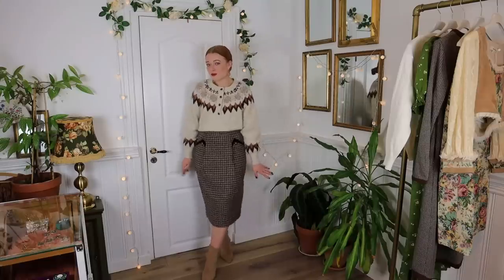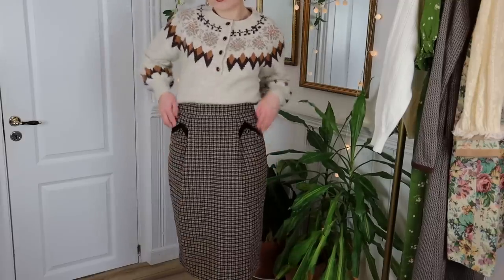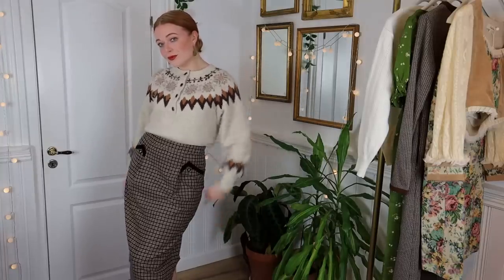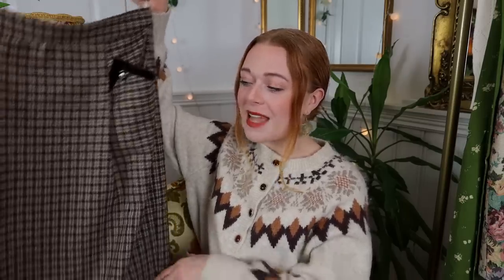The next piece is also super elegant — it's a dark brown pencil skirt. It has the same type of buttons and some brown velvet on the pockets. It's super cute. I love the length: not too long, not too short. It's thick, great for winter. I decided to style it with this sweater, which I probably shouldn't have done because the button fell off on the back — it was just a little bit too much.